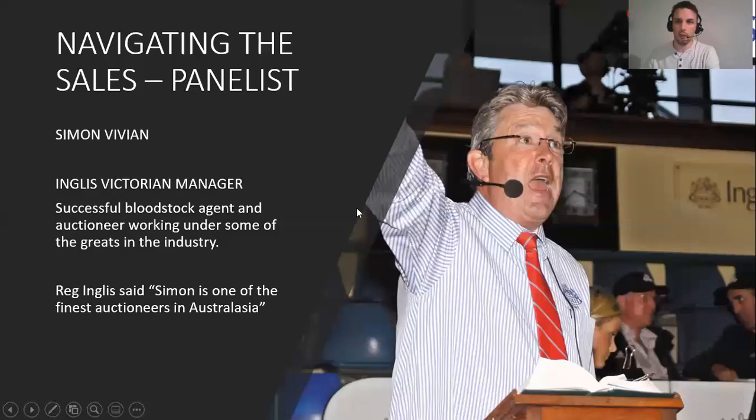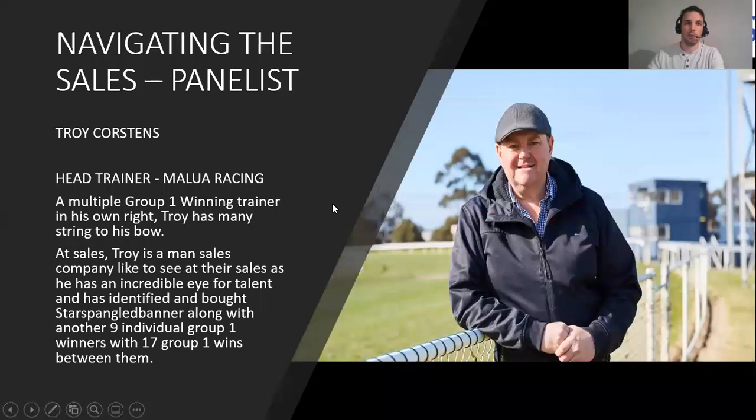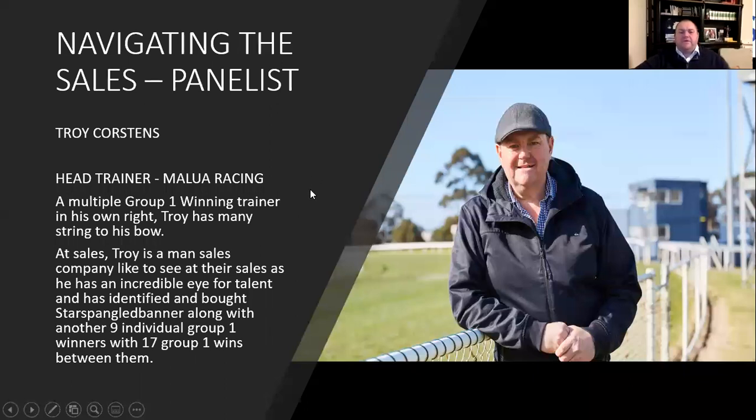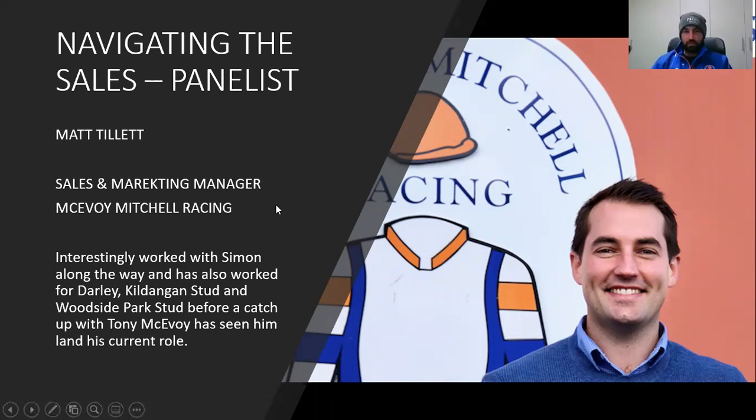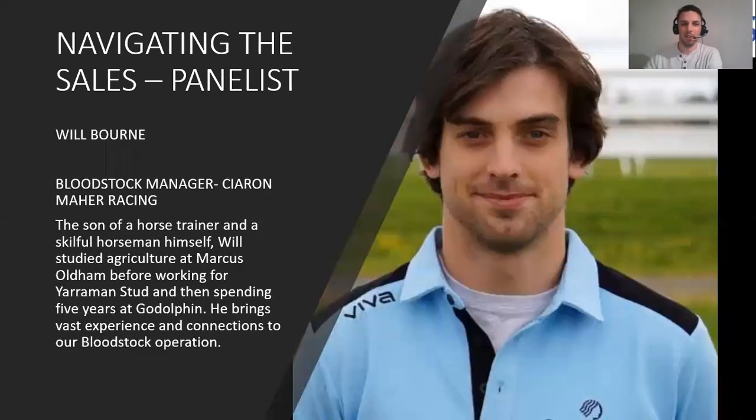Thanks very much Simon. We also have Troy — he's the head trainer at Malua Racing, a well-known racing personality. Troy, welcome along. And we have Matt Tillett, sales and marketing manager for McEvoy Mitchell Racing. Welcome Matt. We also have Will Bourne from the Ciaron Maher stable — he's the bloodstock manager there.